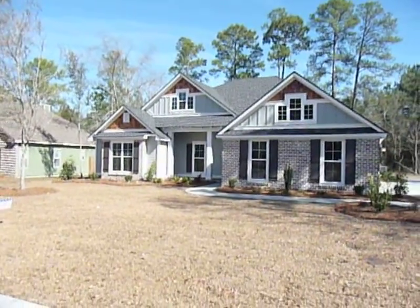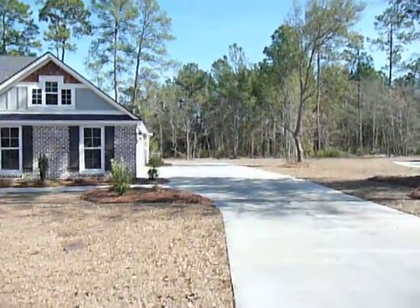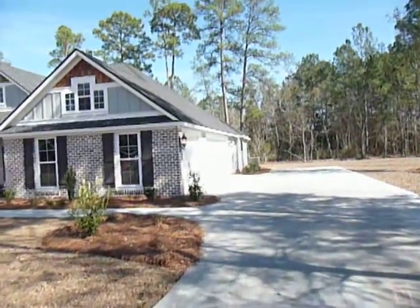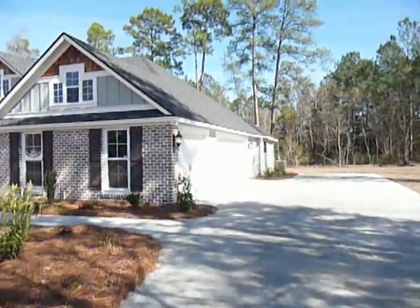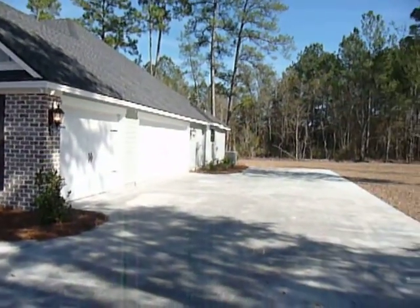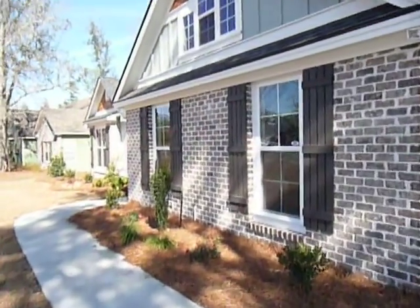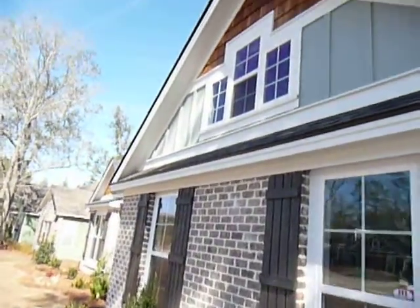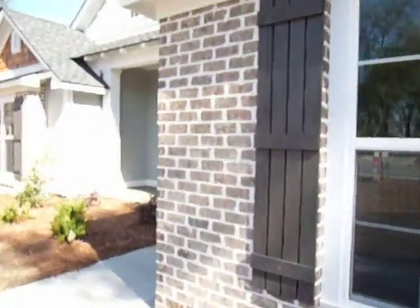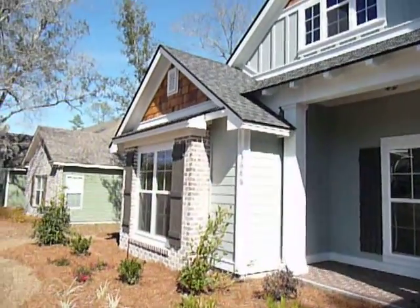Welcome to 3686 Knights Mill, the newest construction finished by Blake Taylor in Knights Mill subdivision. You'll note the three-car garage on the side and that backup pad there. The beautiful shake shingles up there, and the brick around those two fronts.